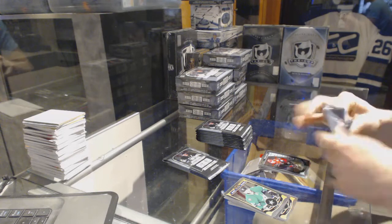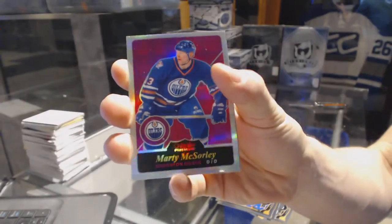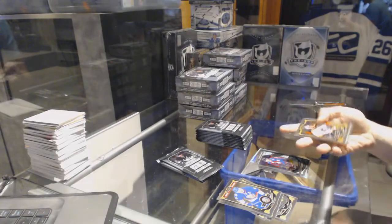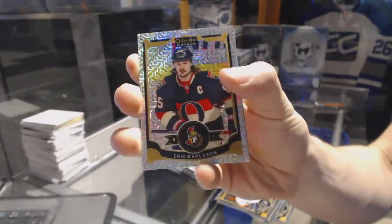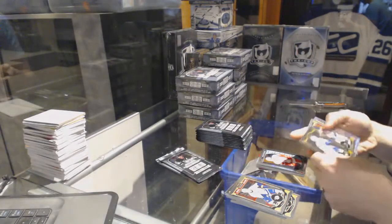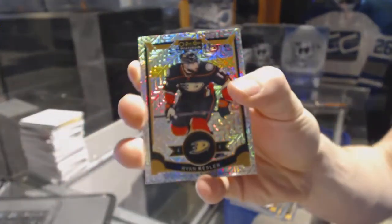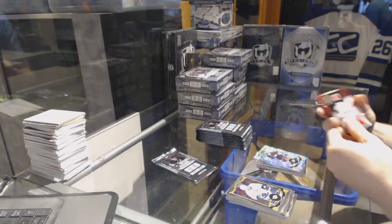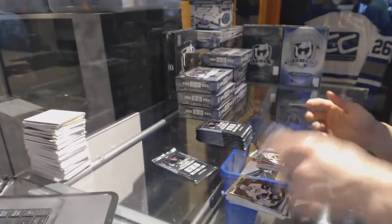Rainbow for the Avalanche, Nathan McKinnon, and a marquee rookie for the Coyotes. Retro rainbow for the Edmonton Oilers, Marty McSorley. Marquee rookie for the Avalanche, Niko Brenton. Rainbow for the Ottawa Senators, Eric Carlson, and a marquee rookie for the Red Wings. Rainbow tracks for the Anaheim Ducks, Ryan Kessler.